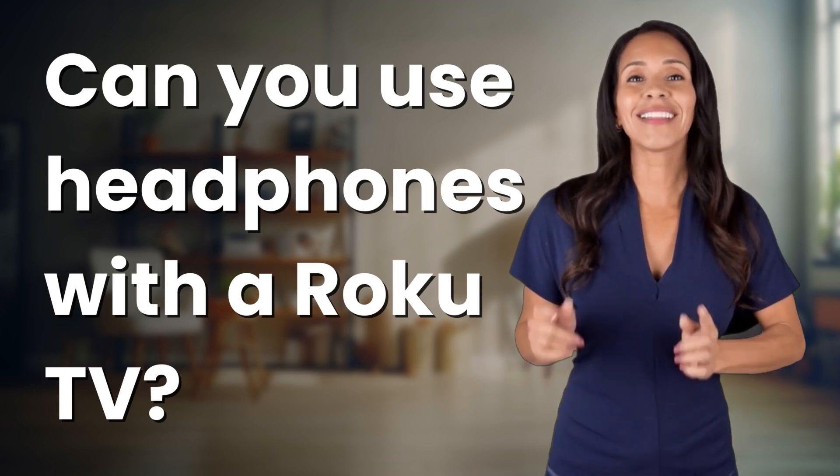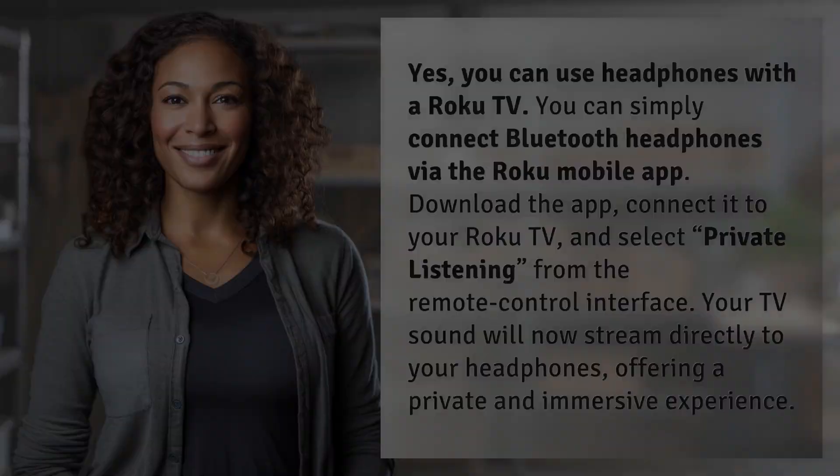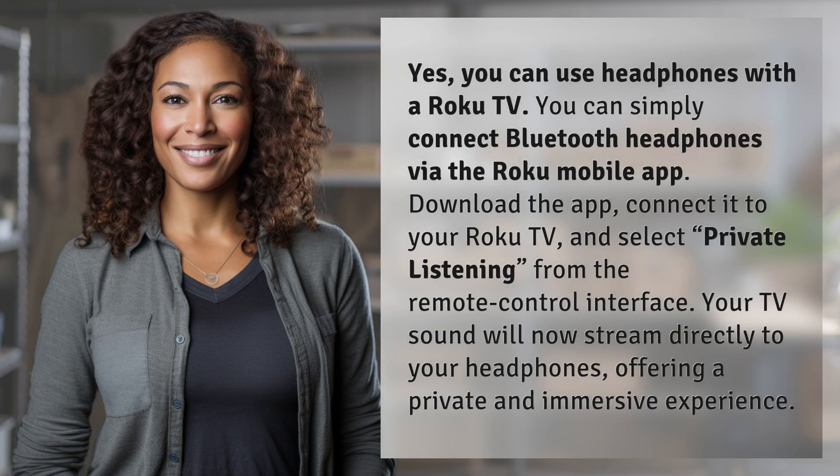Bringing you info at the speed of now, what's today's Instant Insight? Yes, you can use headphones with a Roku TV.